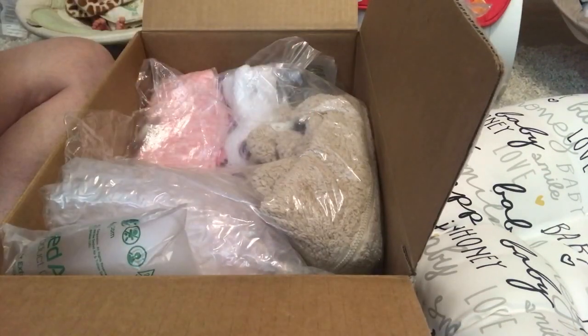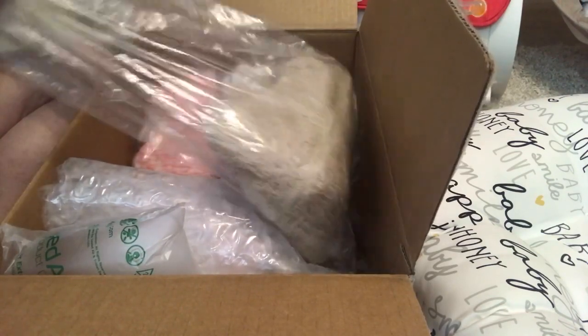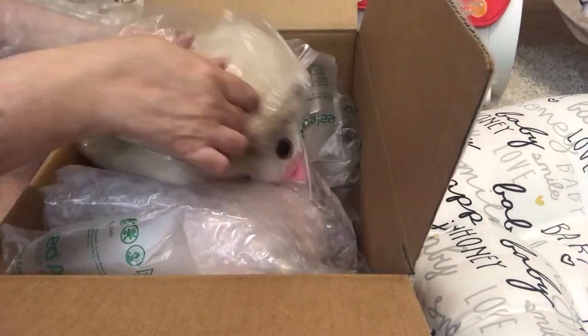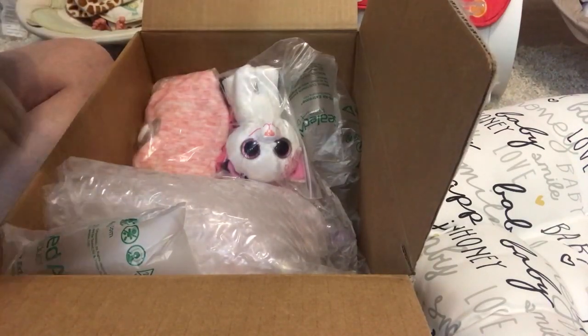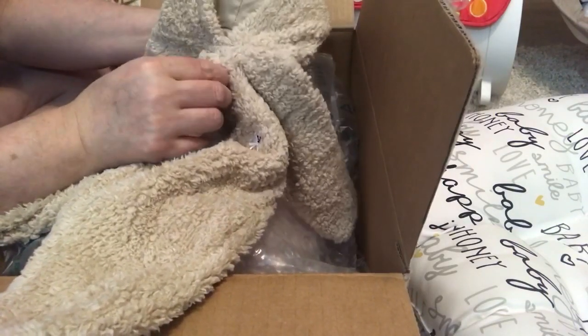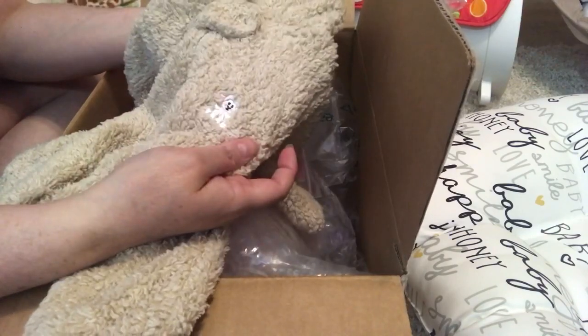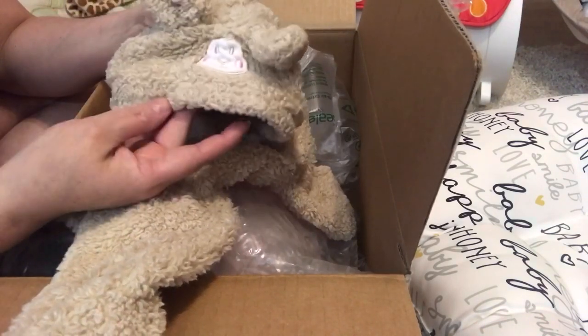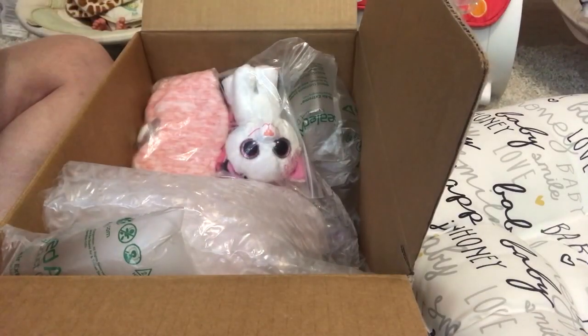Pink onesie. A little beige fluffy pram suit — there's a little lamb on the hood with little ears. That's so cute, that is adorable.